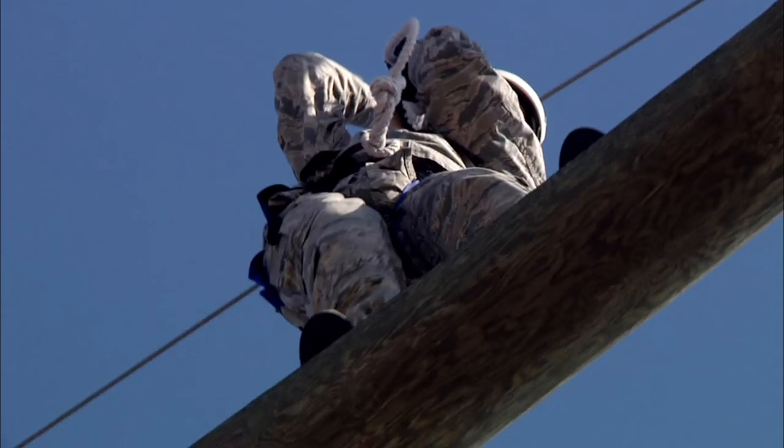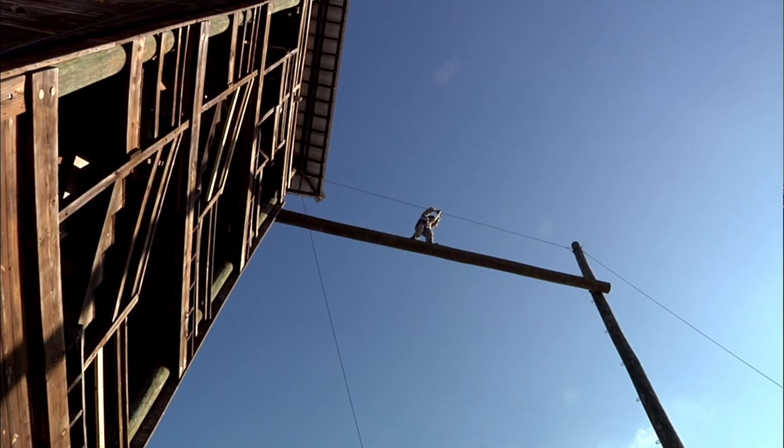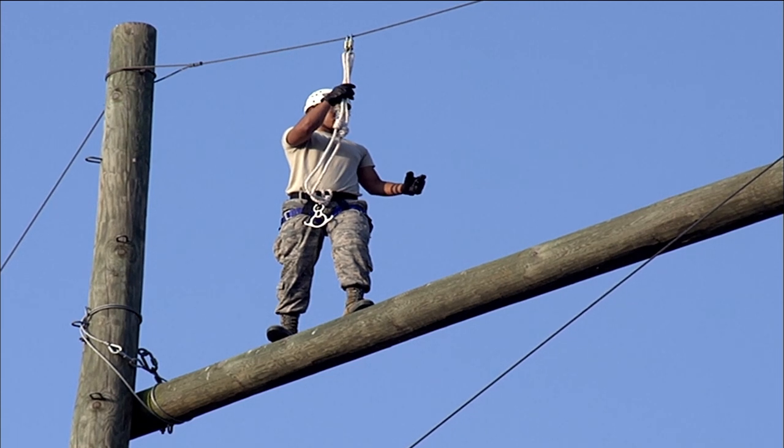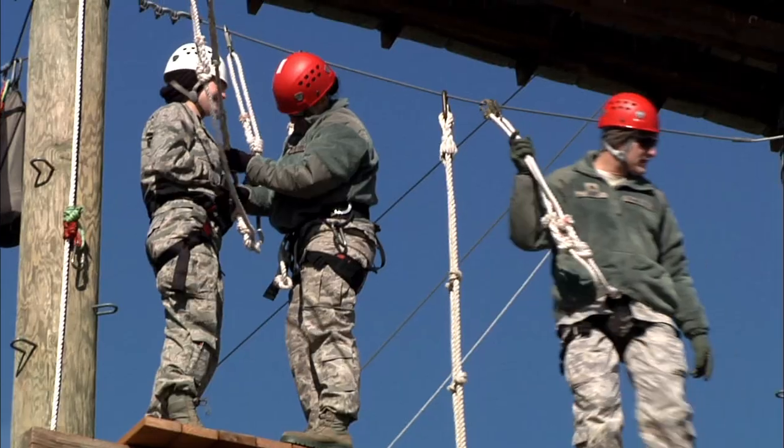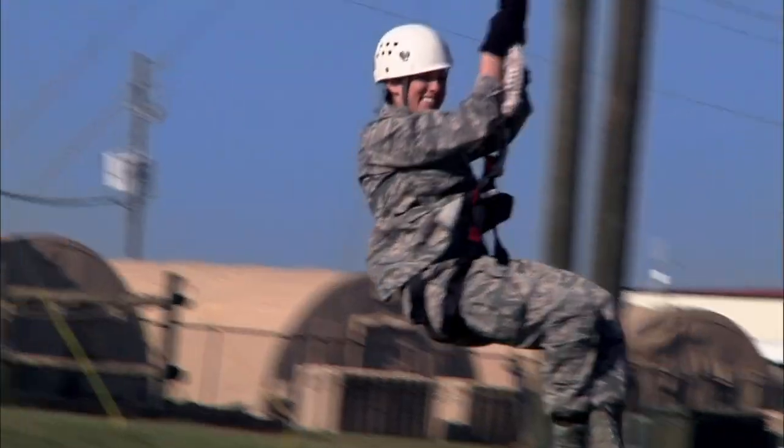The ropes course is a motivational event. Trainees walk out on what we call the toothpick, which is just two telephone poles about 50 feet in the air. They're harnessed in and everything is completely safe. They've got to learn to trust your equipment and trust your wingman. It's a lot of fun, but it's also a confidence building tool.